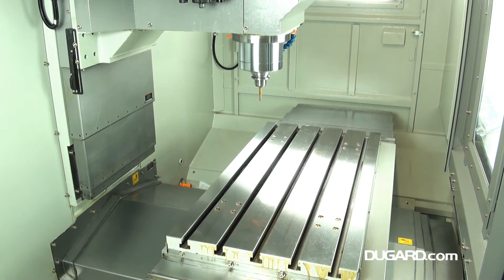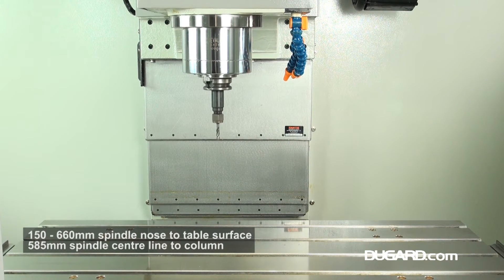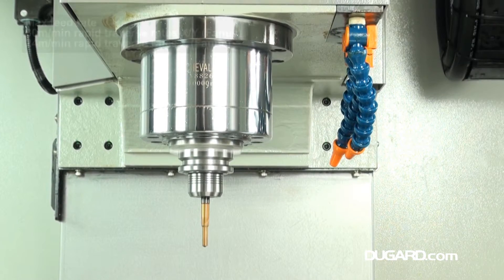Spindle power varies depending on the control you choose to fit. Heidenhain is 12 kW with 10,000 RPM spindle, Siemens with 10,000 RPM is 13 kW, and FANUC is 15 kW with 10,000 RPM.